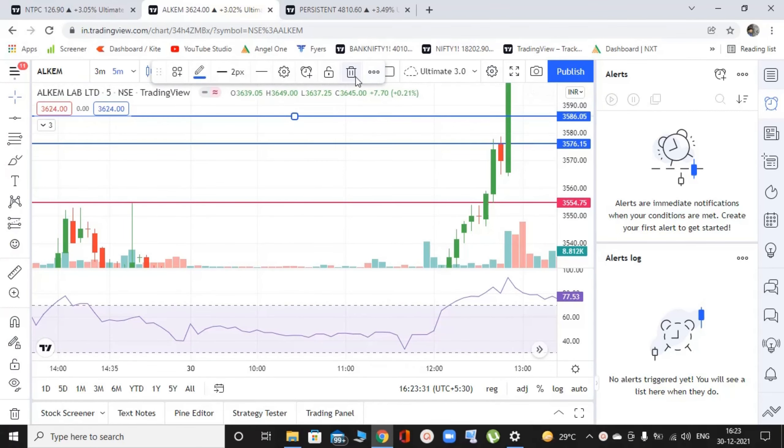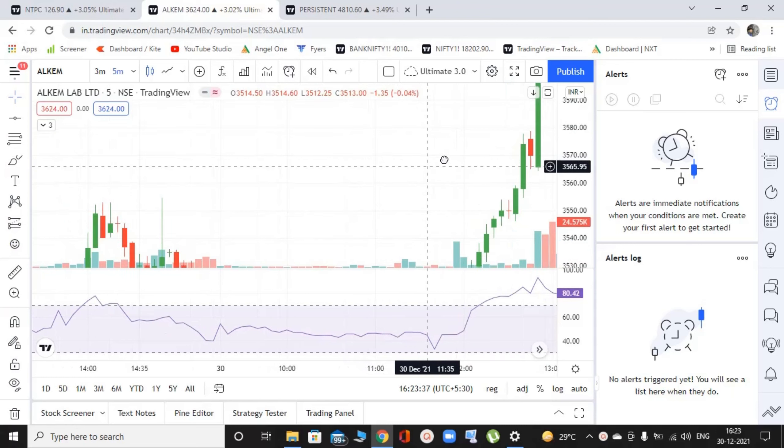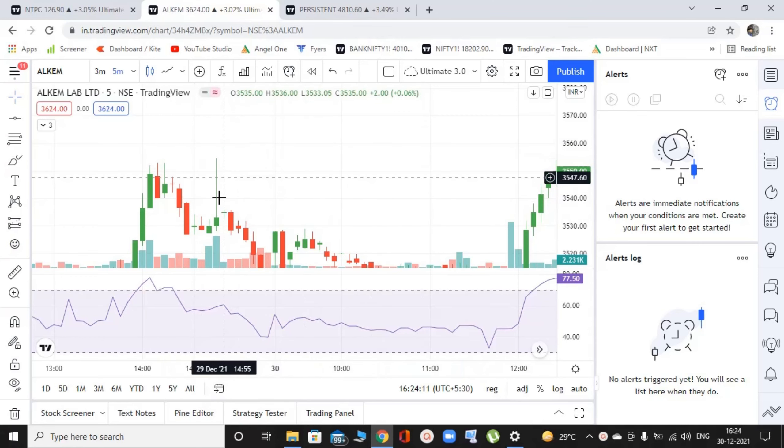I hope you're getting this concept of RSI and how to use it in live markets. I'm trying to keep it as real as possible by showing you the right side of the chart, because it makes it feel as if we are trading live markets. Making videos in live markets is very difficult because I have to trade myself and manage my own positions. So that is why I don't do it. So this was Alkem Labs, and then we head on to Persistent Systems.